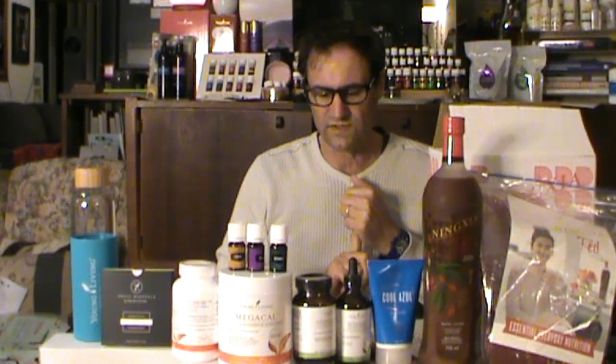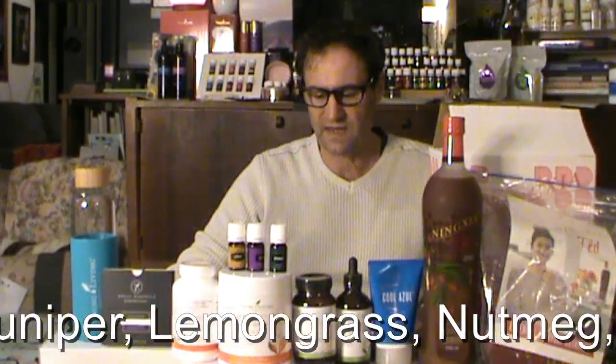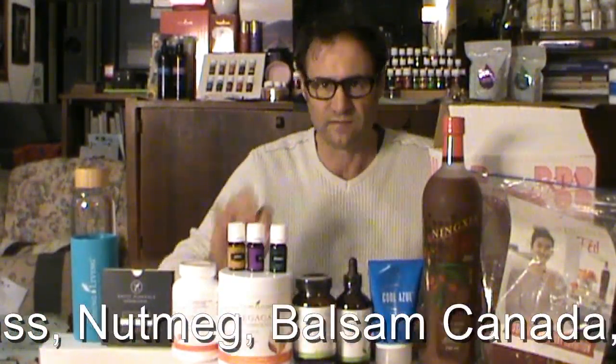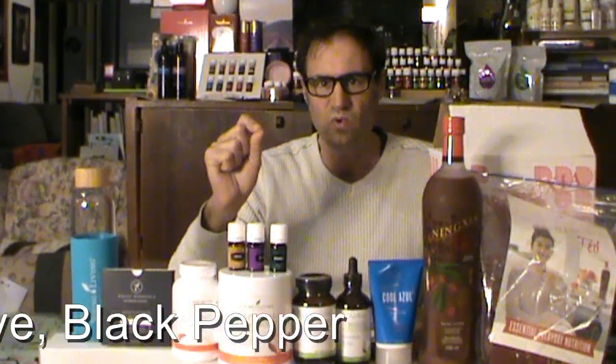The essential oils in the blend are rosemary, juniper, lemongrass, nutmeg, balsam canada, clove and black pepper — which are all excellent oils for supporting joint and muscle health from what I've had a look at. They're really, really good at supporting joint and muscle health, so have a look at those oils and you'll see what I mean.